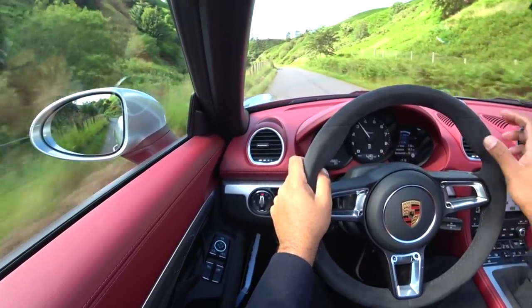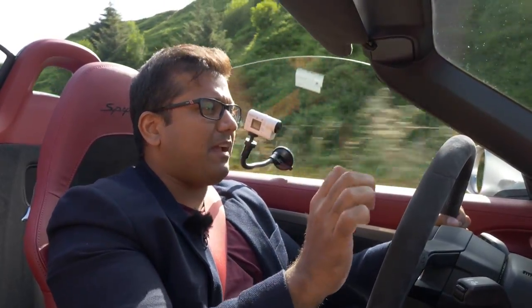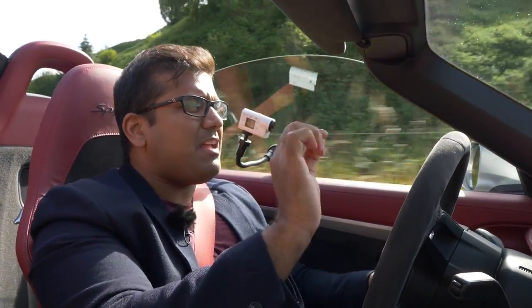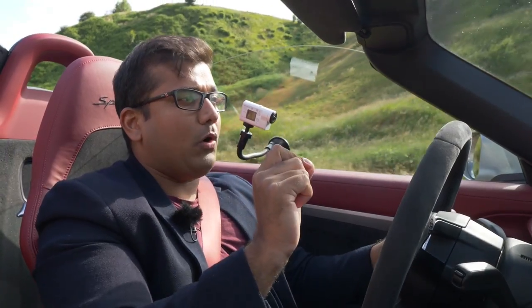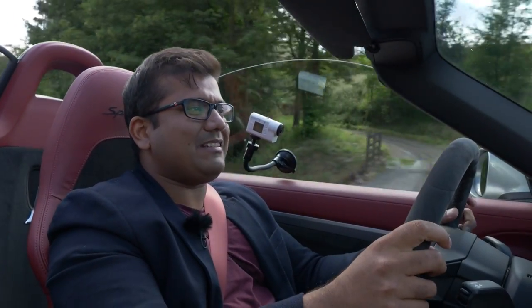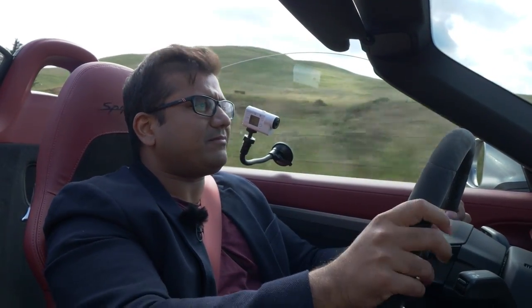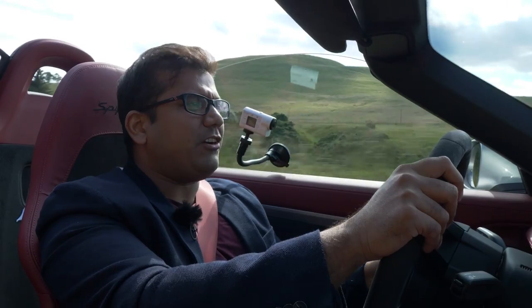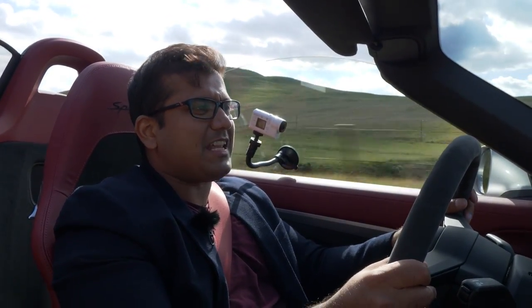If I had to nitpick, the suspension can feel a little rough on bad roads — but that's the bad road and the fact that it's lowered by 30 millimeters. That's truly the only thing to nitpick with a gun to my head. And for around 100,000 euros it is expensive, but you're getting a fantastic car — you really are.